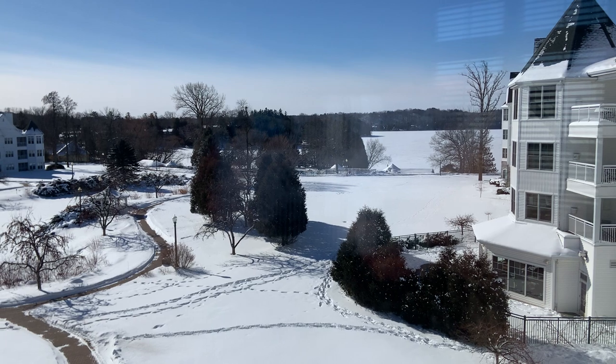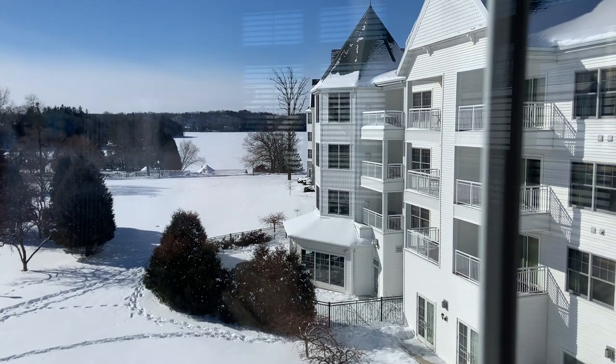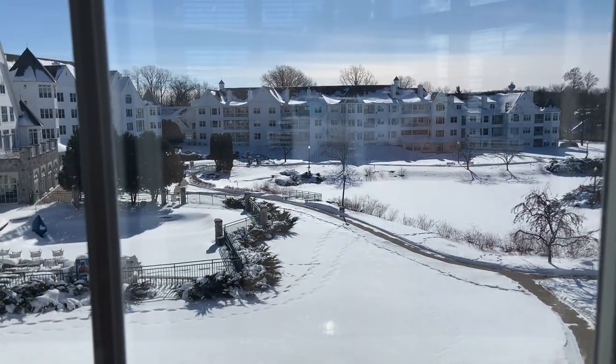Wow, it's really bright outside — everything's white and sunny. This is the right side, and if I pan over, you can see the other side.